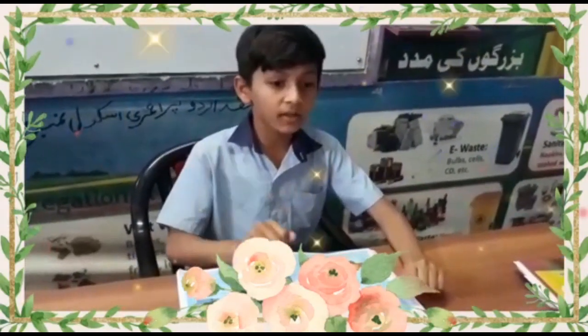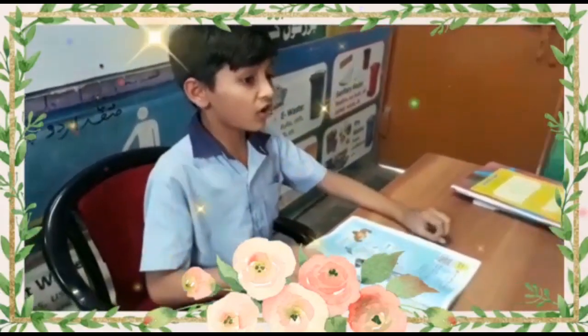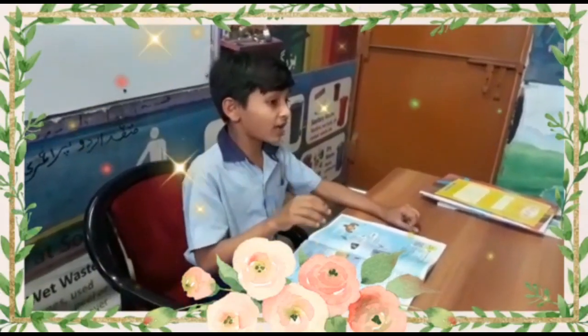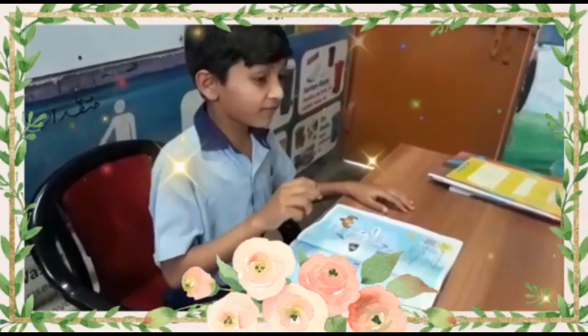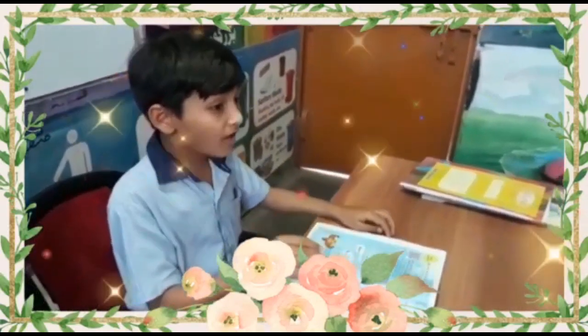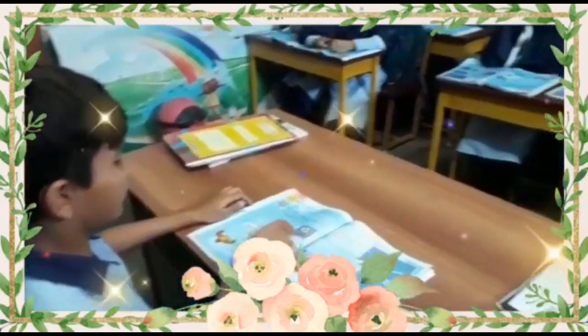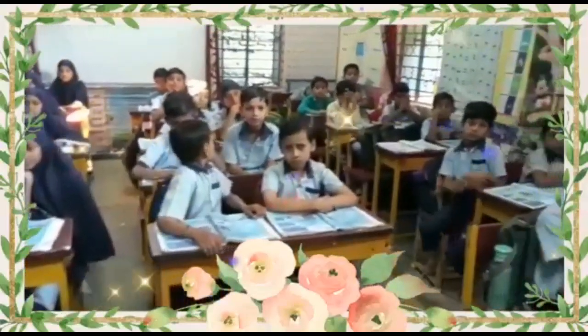There are many other things that help bats to fly. Birds have a very light body. Their bones are very strong but hollow. Their feathers have special shapes and are arranged in a special way in the wings. The wings have powerful muscles.